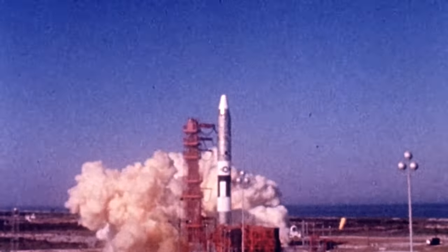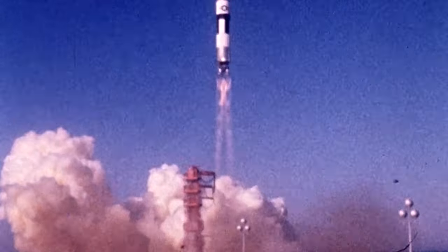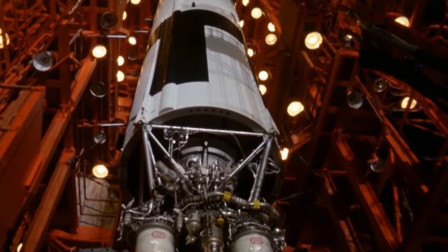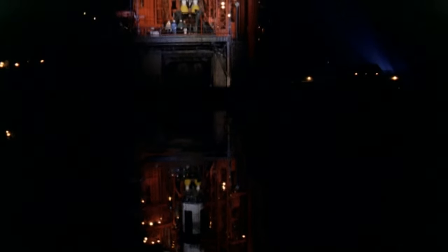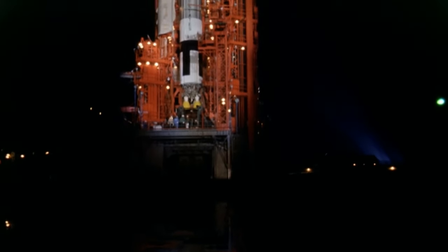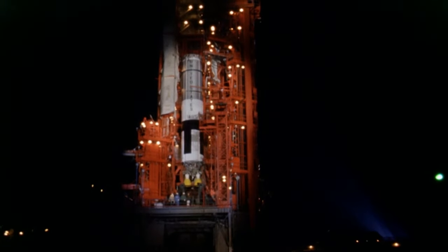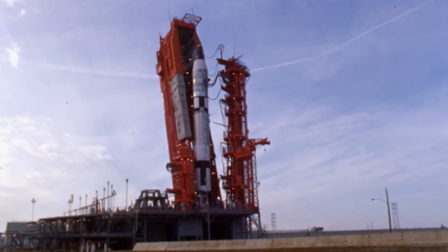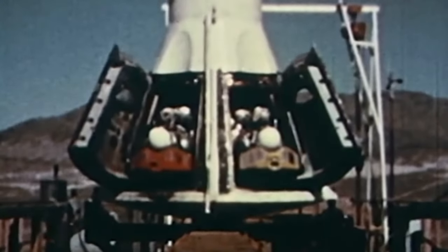To boost the Gemini spacecraft to orbit, NASA hastily adapted the US Air Force's Titan II missile. The Titan II had a much simpler design because it used hypergolic propellant which could remain stored in the rocket for long periods. The two fuel components didn't have to be kept at sub-zero temperatures, but they were extremely toxic and dangerous to handle. Designers understood that any launch mishap wouldn't cause a large explosion, so they dispensed with the launch escape system used in Mercury and equipped the Gemini capsule with ejector seats.